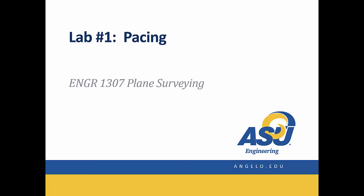Hello, this is Dr. Kitsch at Angelo State University, and welcome to our webcast for lab number one, pacing, in your Engineering 1307 Plane Surveying class.